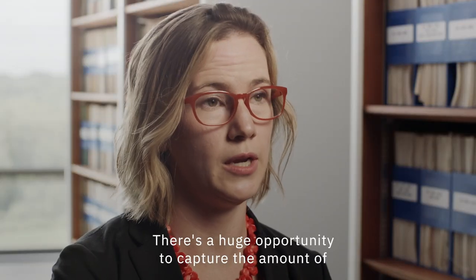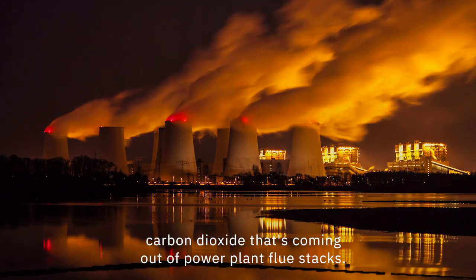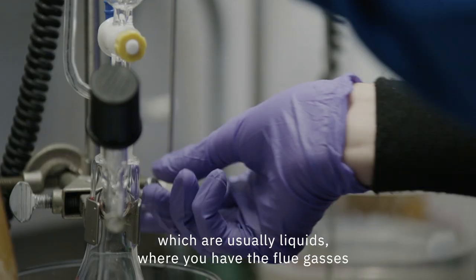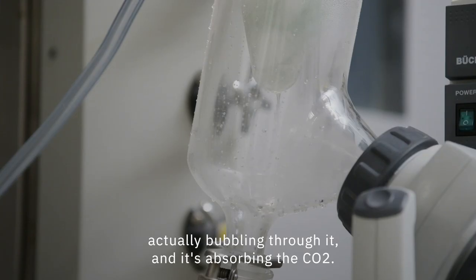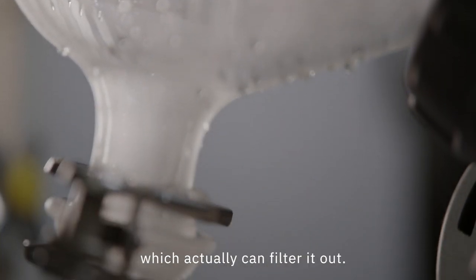There's a huge opportunity to capture the amount of carbon dioxide that's coming out of power plant flue stacks. We're looking at sorbent materials, which are usually liquids where you have the flue gases actually bubbling through it and it's absorbing the CO2. And then we're also looking at membranes, which actually can filter it out.